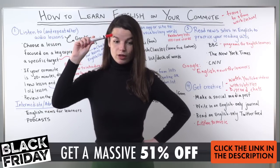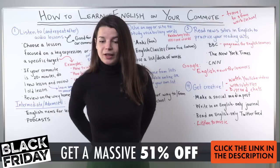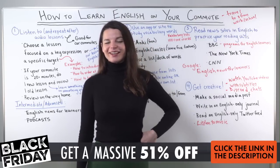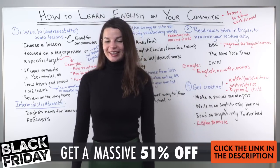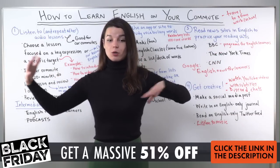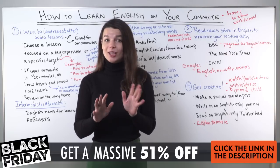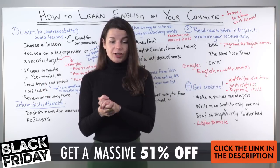Tiago also suggests watching movies with subtitles, which can be helpful. Thank you for all your great ideas, everyone. These are some ideas you can use for learning during your commute — on your way to or from school or work. I hope you found some new things you can do with just 10 or 15 minutes in your day. It adds up — you can do a lot of things over time. We'll finish there for today.